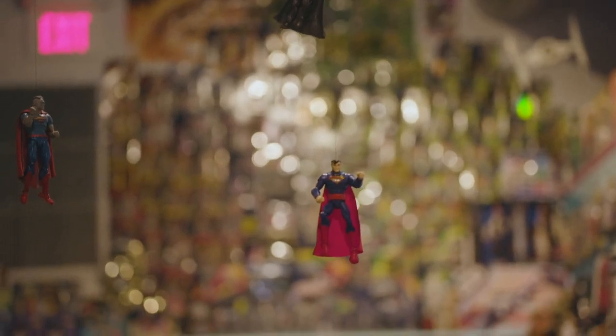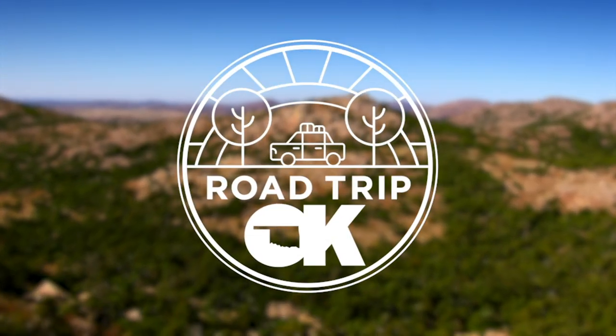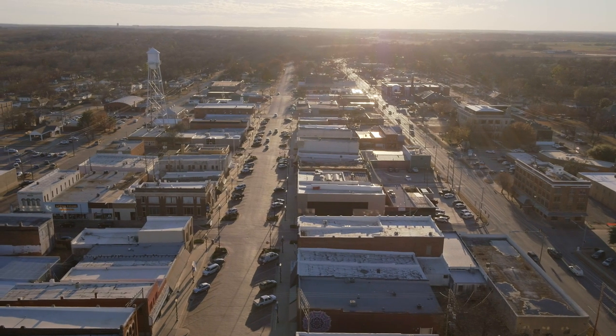Today we're headed to Paul's Valley for some barbecue, a toy museum, and the Santa Fe Depot. This is the Oklahoma Road Trip. From Arbuckle Mountain Fried Pies, the team heads north to Paul's Valley, a small railroad town with a rich history.